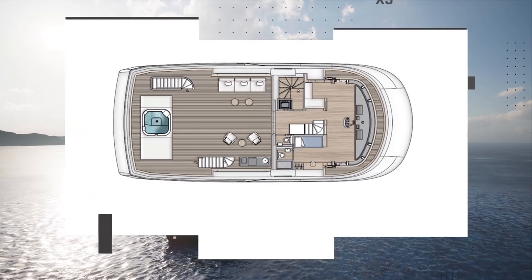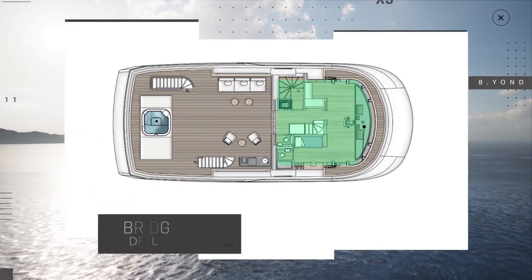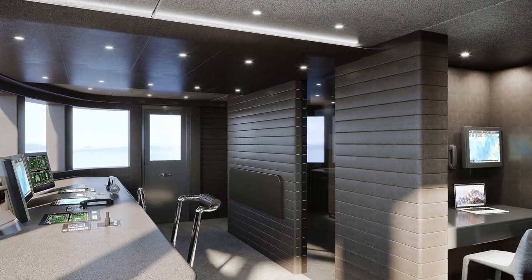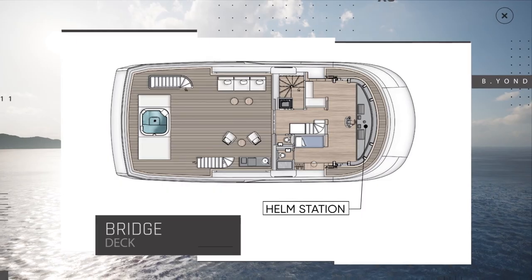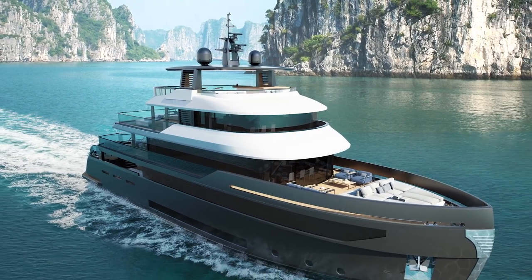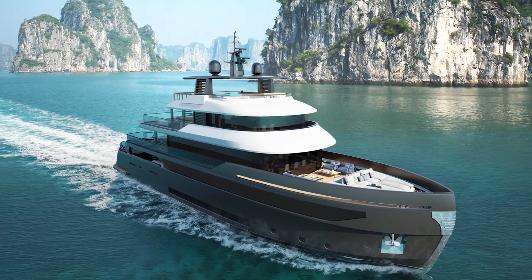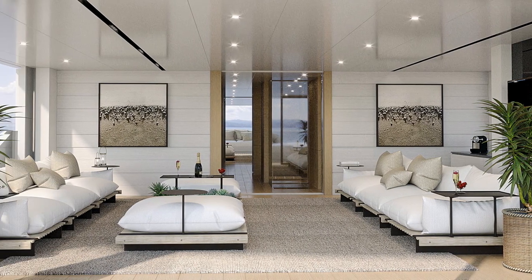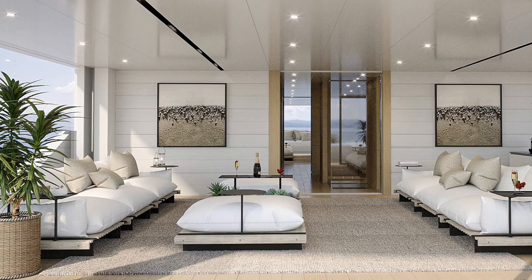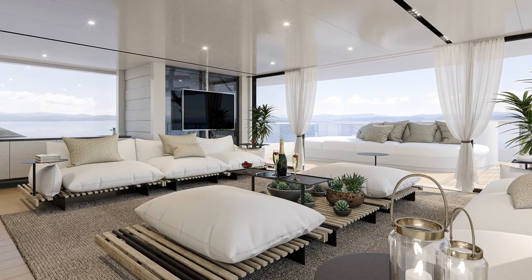Moving on to the bridge deck, we find an extremely well-thought-out helm station with a dedicated space for the officer of the watch. I just can't stress how important this is, especially on yachts that are designed for long-range cruising. And I should mention that the aft deck can be partially enclosed to create a chic veranda too.